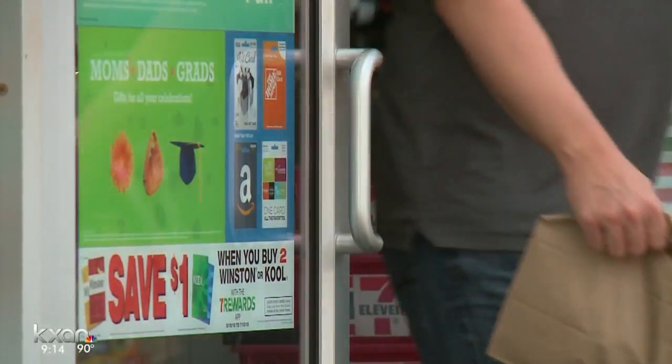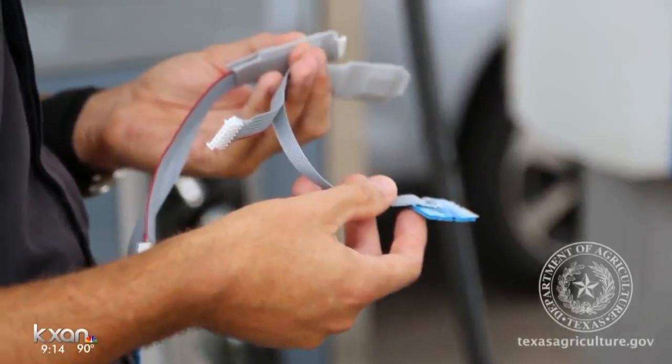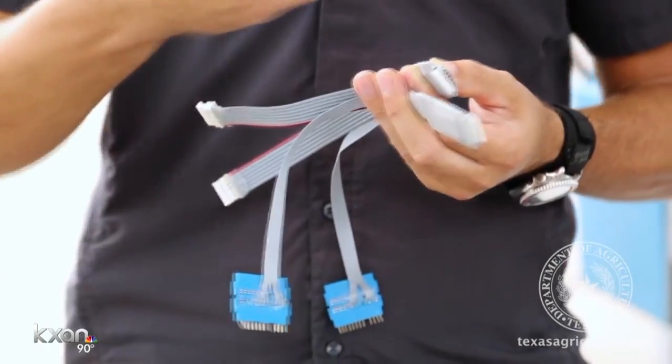States like California and Nevada and even the Department of Defense are already using them. That's a good signal. It's the latest in Miller's campaign to spread the word and stop thieves who plant skimmers.